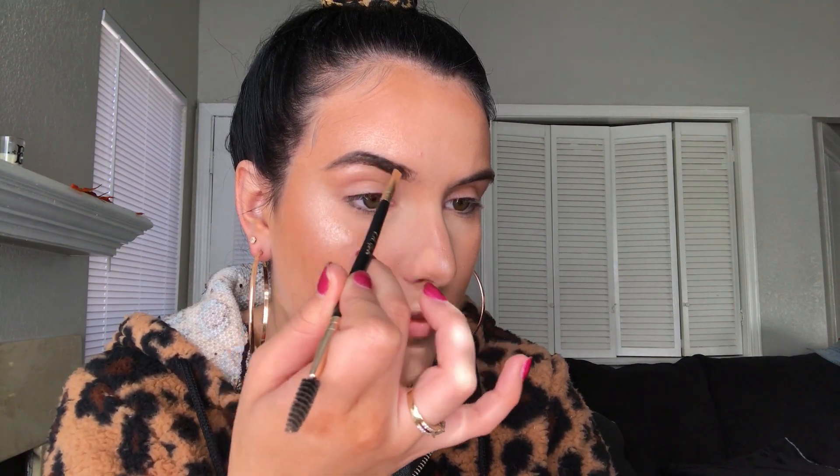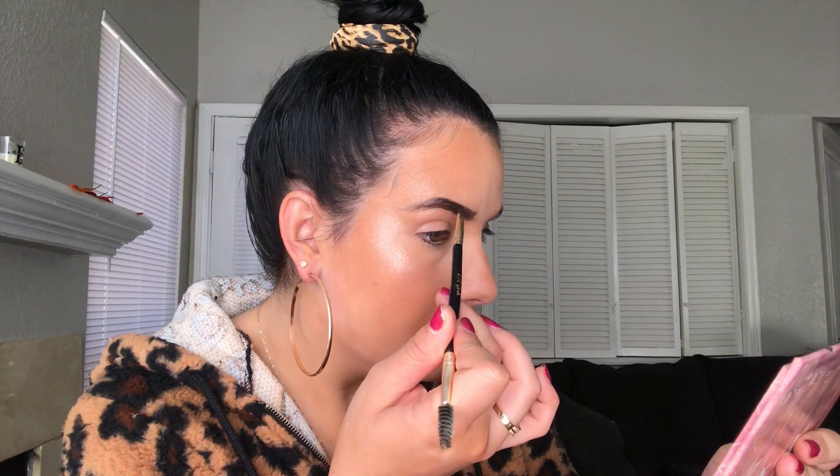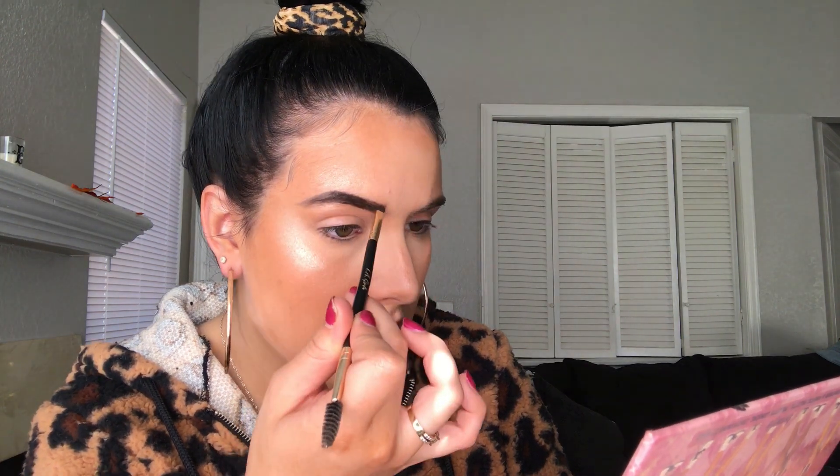For the front part of the brow you want to go upwards and keep brushing through them while you do it because it helps a lot. See, that matches my hair better. I'm going to do the other brow off camera and then I'll be back.